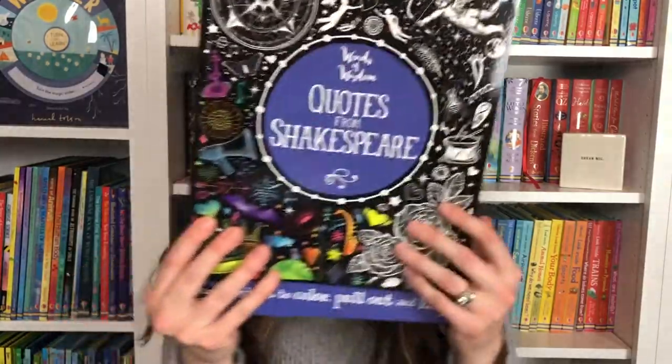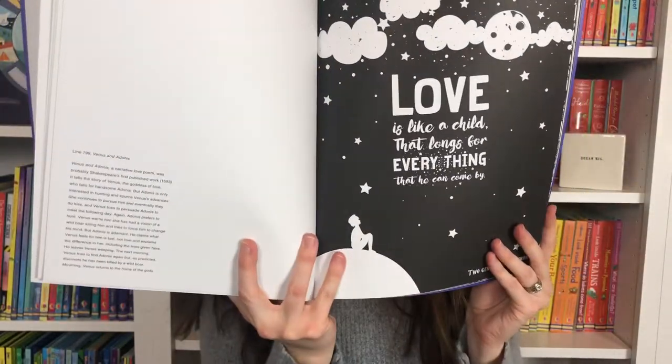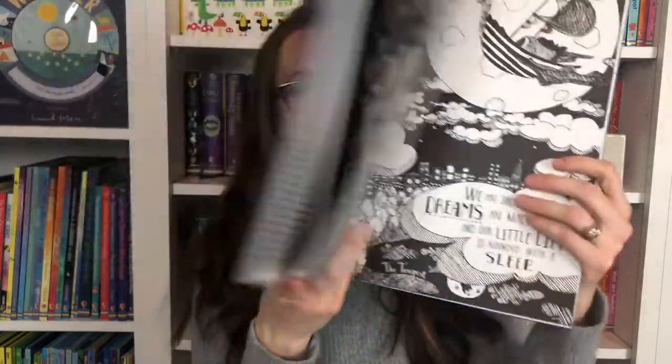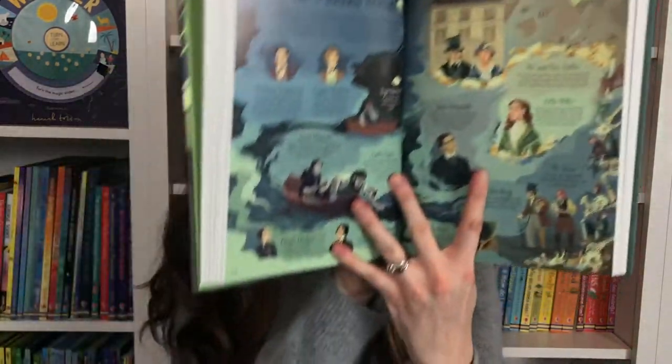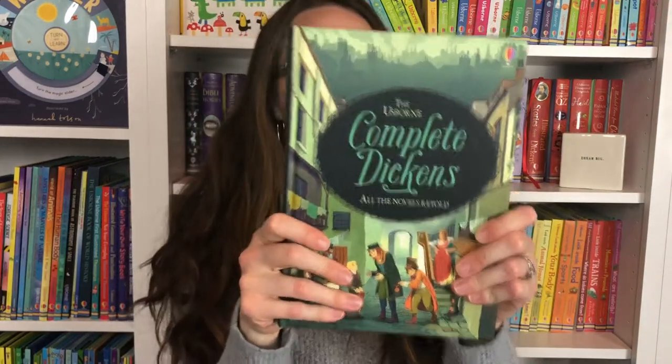Then we have Quotes from Shakespeare — really beautiful illustrated quotes that are perforated so you can just tear them out and send them as gifts. Fun for kids to color and draw. I also took out the Dickens because Cycle 2 is based on a lot of British history, and this Dickens is a really nice compilation of his stories — Bleak House, Our Mutual Friend, Hard Times. Even as an adult I'm looking forward to reading some of these because I don't know all of his novels.